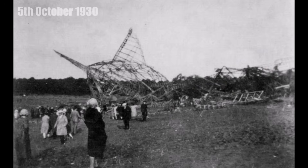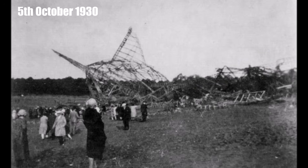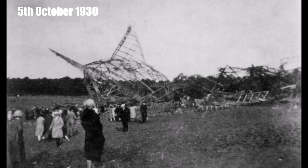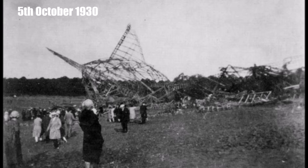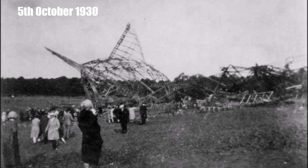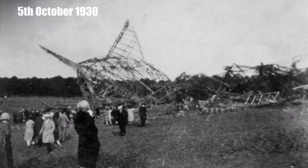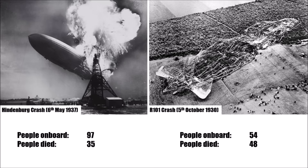Then on 5th of October 1930 one of the biggest airship disasters happened. The R-101 crashed and burned down near Paris on its way to India — 48 of the 54 people on board died, not because of the relatively slow crash, but because of the intense hydrogen fire. In comparison, at the Hindenburg disaster, 35 of the 97 people on board died.